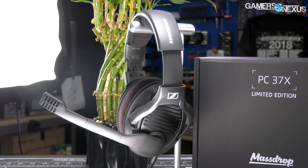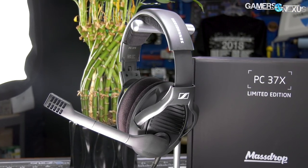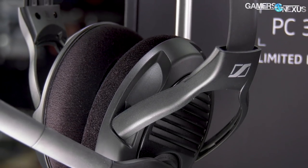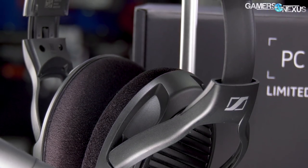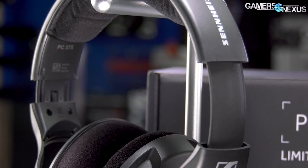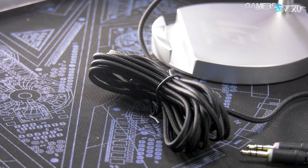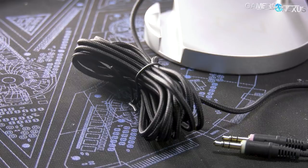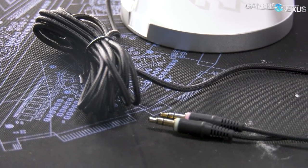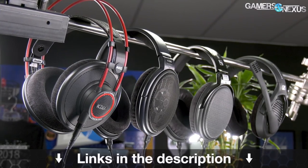This video is brought to you by MassDrop and the PC37X gaming headset with professional-grade Sennheiser noise-canceling microphone. The PC37X headsets are what we use in the office for phone interviews where audio and mic quality are critical, making for a convenient, high-performance solution for gaming or professional work. The headphones come with a detachable 10-foot cable for safe storage during travel, a standard 3.5mm plug, and soft foam for a firm but comfortable fit. Learn more at the link in the description below.